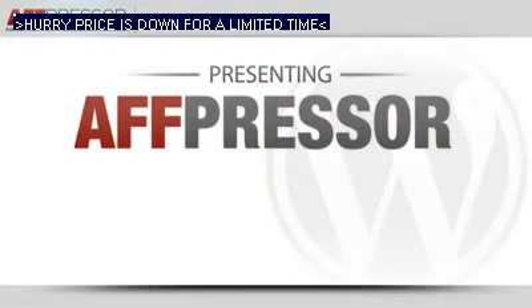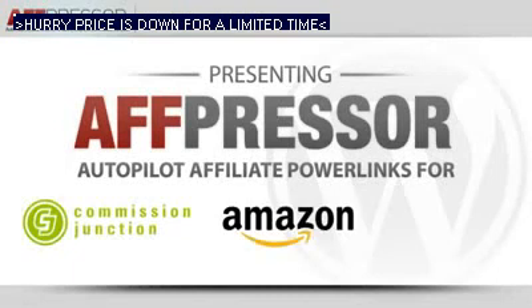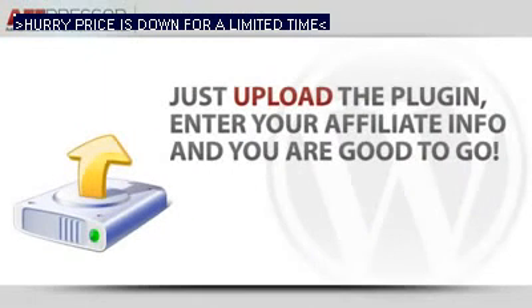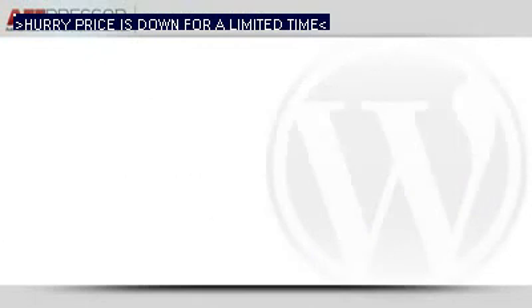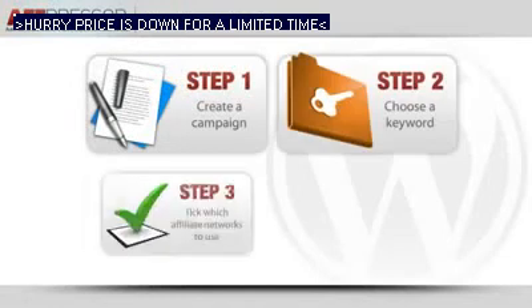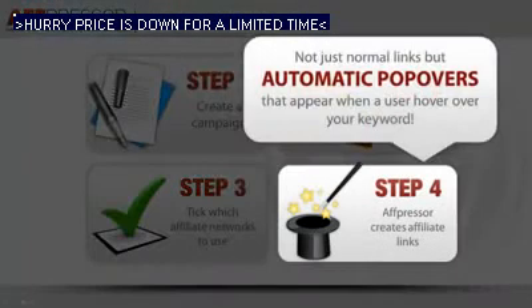Based on the keywords you define — well, now you do. Presenting AFT Presser, the one and only autopilot affiliate link plugin combining Amazon, eBay, and Commission Junction. Just define your cash keywords, input your affiliate network info, and that's it. Autopilot affiliate commissions can be yours. AFT Presser creates a slick HTML popover image when people hover over your keyword.